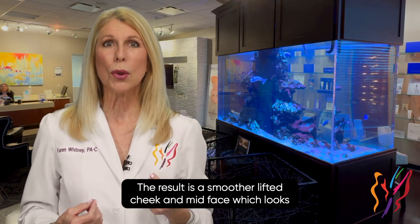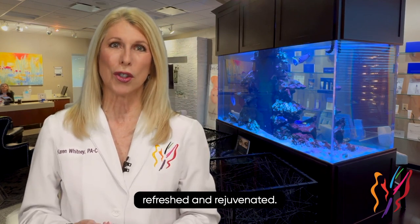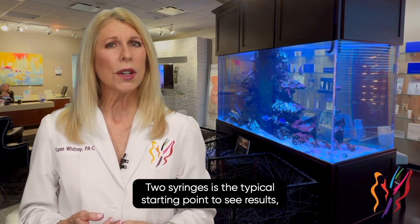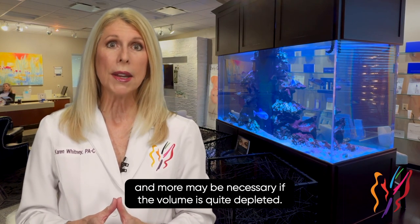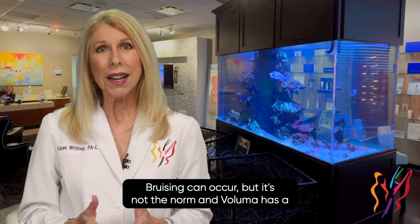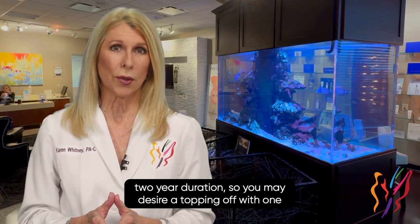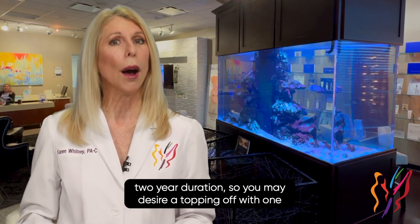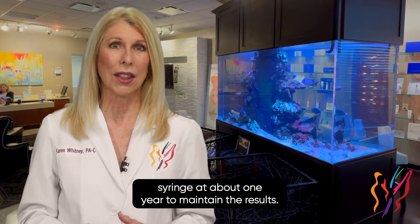The result is a smoother, lifted cheek and mid-face, which looks refreshed and rejuvenated. Two syringes is the typical starting point to see results, and more may be necessary if the volume is quite depleted. Bruising can occur, but it's not the norm. Voluma has a two-year duration, so you may desire a topping off with one syringe at about one year to maintain the results.